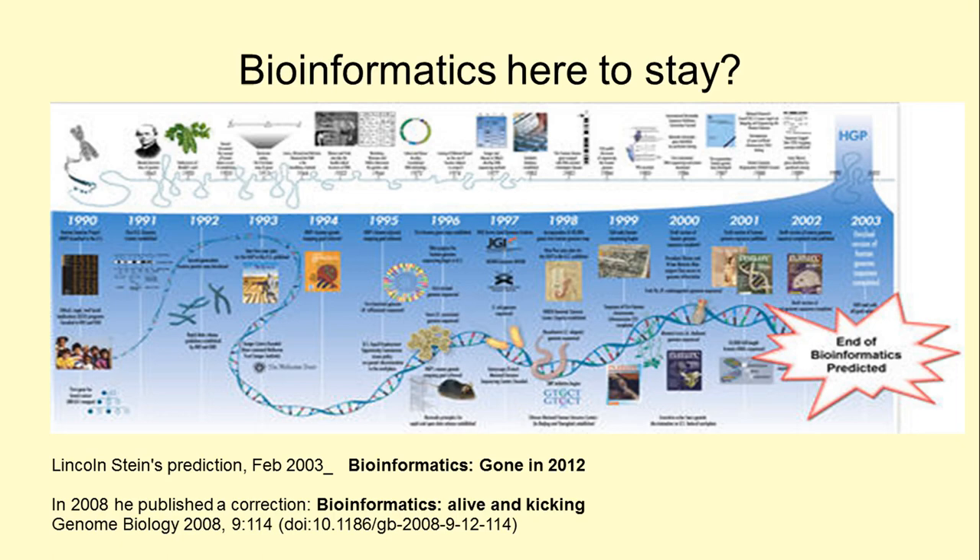In a keynote speech delivered at a conference in the USA in 2003, Lincoln Stein, a respected computational biologist, predicted that bioinformatics would become one of a series of core courses taught in undergraduate and graduate biological programs, and that there would be a vanishing market for researchers who focus solely on biological data management. In 2008, he had to publish a correction as his prediction was essentially wrong. We are witnessing the rise of a new generation of computational biologists, who spend part of their time at the bench and part of their time at the computer.